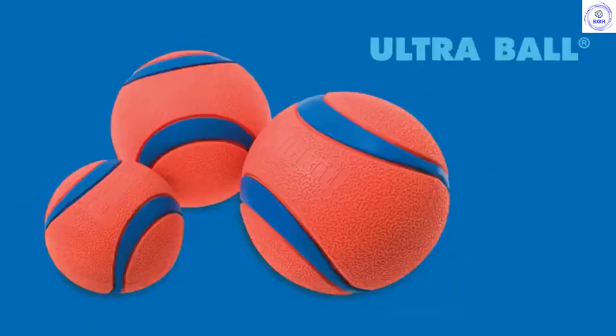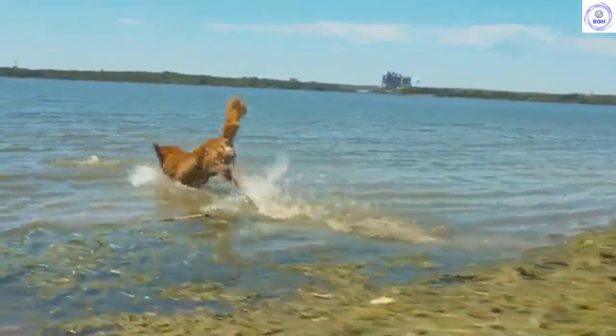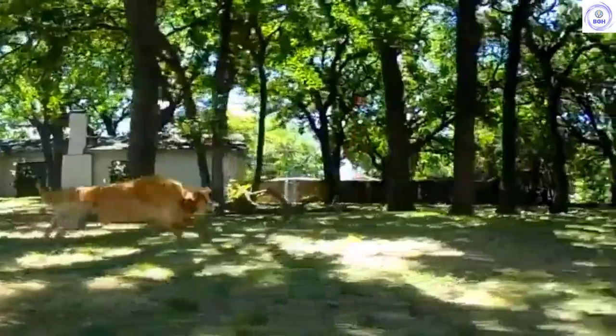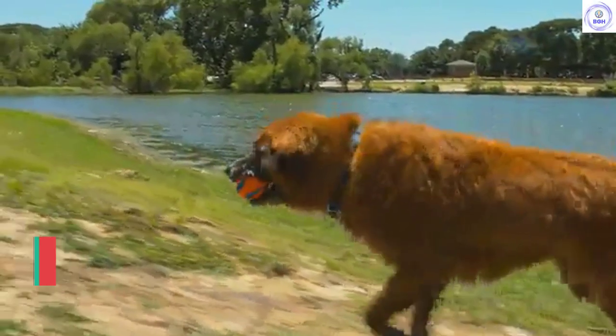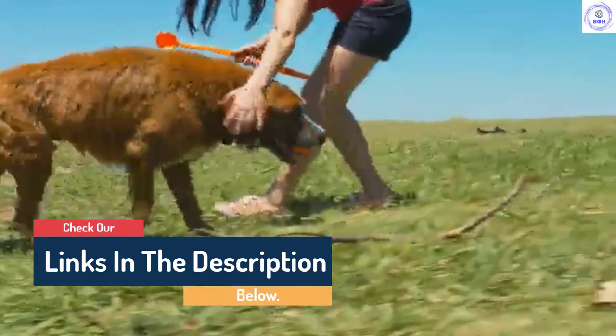Hello guys, today in this video we are going to help you find out the best dog toy on the market. I made this list based on my personal opinion and I tried to list them based on their quality, durability, customer reviews, and more. If you want to see their price and find out more information about them, you can check our links in the description below.